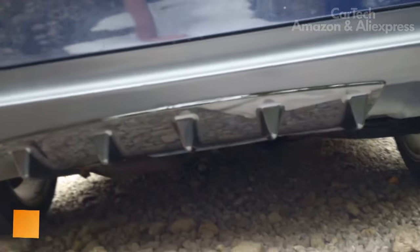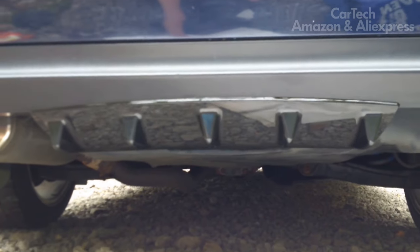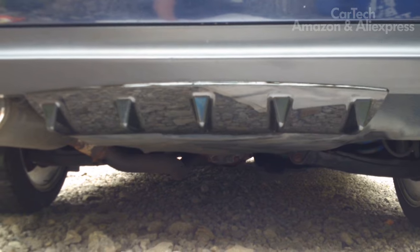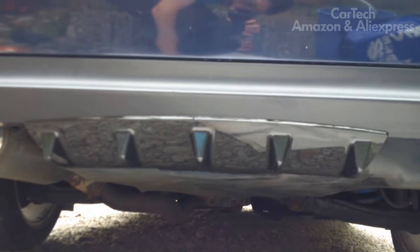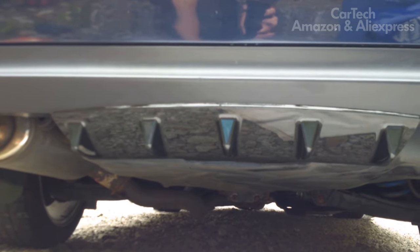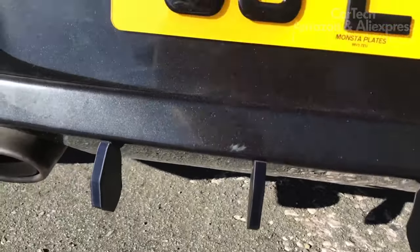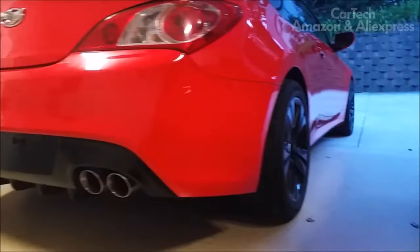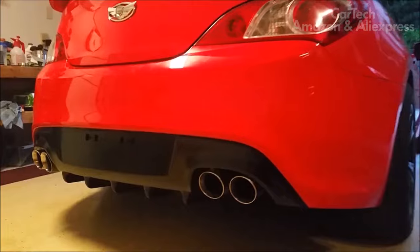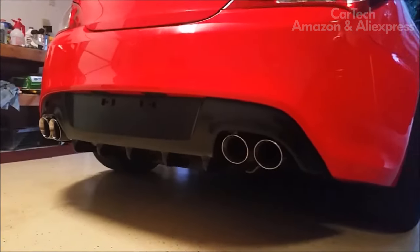The universal rear bumper cover, made in original style, will not only make your car more individual but also hide minor defects, scuffs, scratches, etc., as well as protect the bumper itself. The delivery set includes a universal overlay, mounting screws, and adhesive tape. Before purchasing, it is recommended to measure the dimensions of your car's bumper. The size of the overlay is 25 by 5 inches.